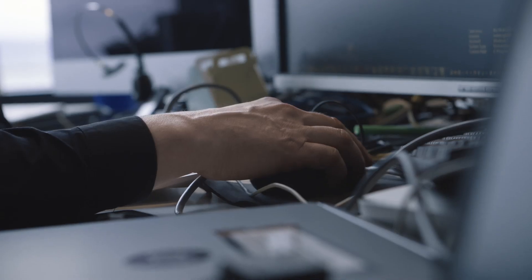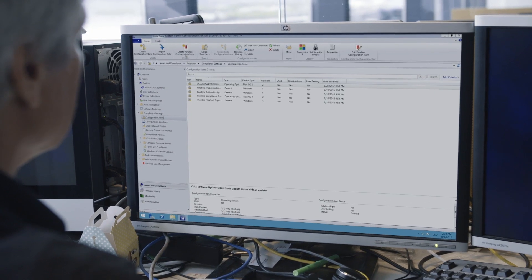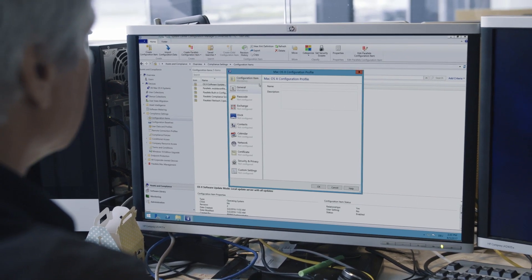In the summer of 2015, a good friend introduced me to a solution called Parallels Mac Management. With this solution you can manage Macs with SCCM.